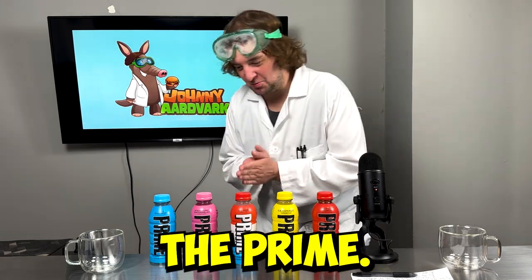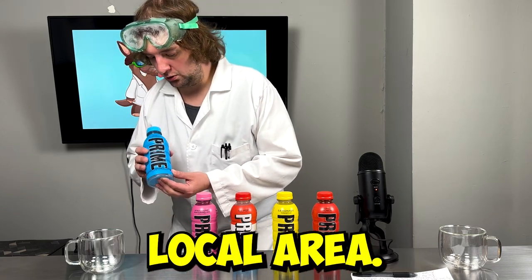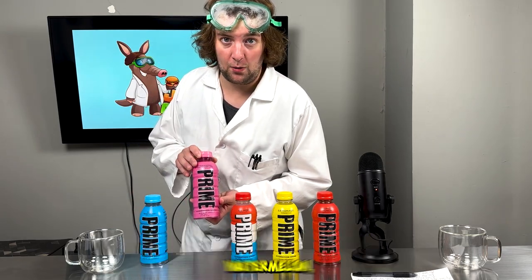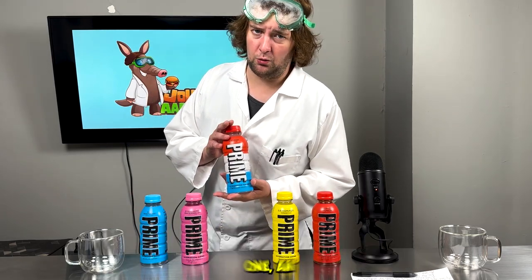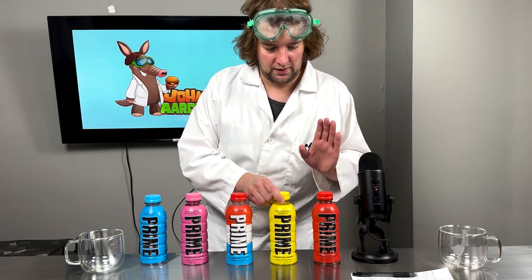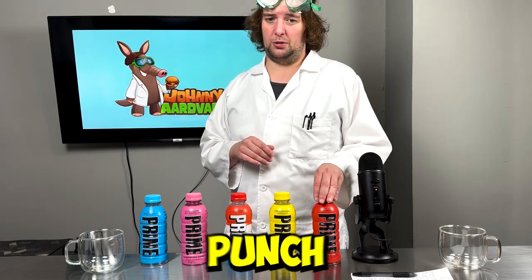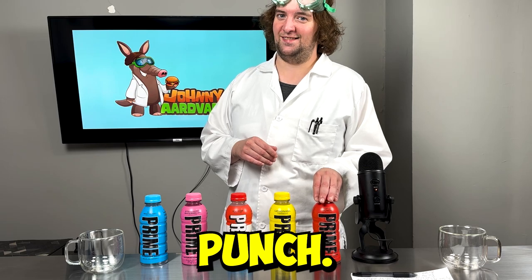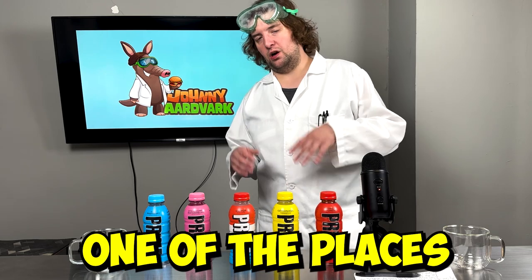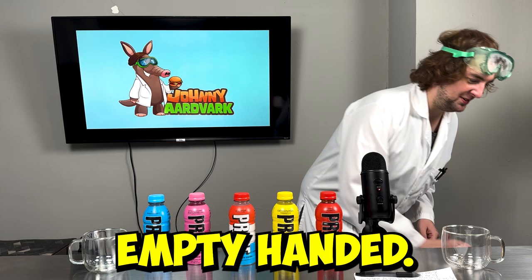It's time to get into the Prime. Today, to try out our Prime, we got all of the flavors we had access to in our local area: delicious Blue Raspberry, one of my favorites — Strawberry Watermelon, a really cool one — Ice Pop, really excited to try this out, your classic Lemonade, and Tropical Punch — not something I'm the biggest fan of unless it's Hawaiian Punch. Unfortunately, one of the places we stopped at didn't have any Prime beverages at all, but we didn't come away empty-handed.